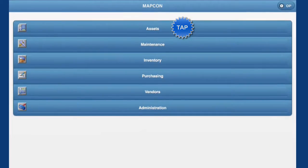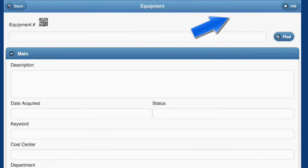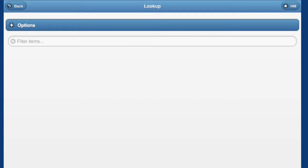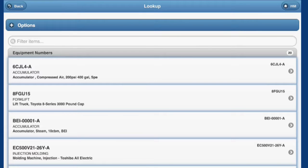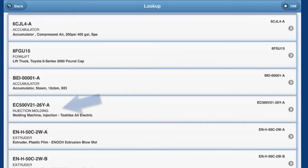Out on the plant floor, a Tesco staffer decides to do a lookup of a piece of equipment. With his smartphone, he has two choices: scan the equipment barcode, or find the equipment in the lookup list. He chooses the lookup list. There it is — a Toshiba EC500.